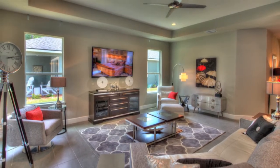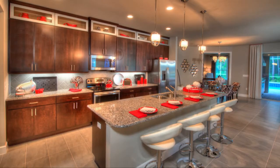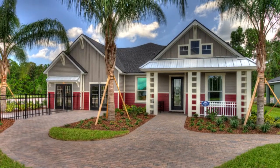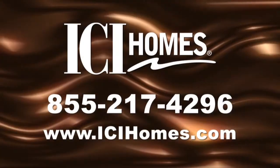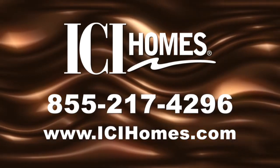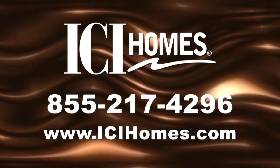Once you step inside the Bel Air, you'll realize why ICI Homes has been the standard bearer of excellence in custom home building for over 30 years. The Bel Air offers the casual elegance your family will love. For more information, call ICI Homes at 855-217-4296 or log on to ICIHomes.com.